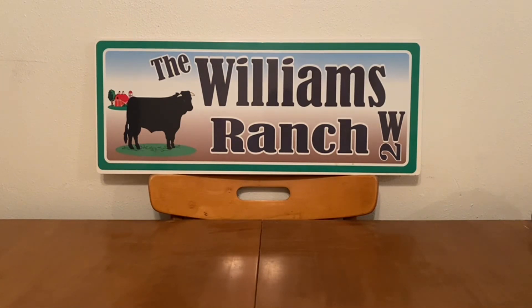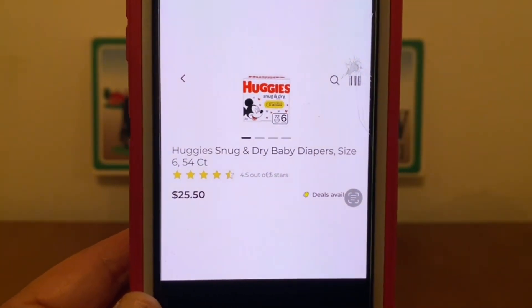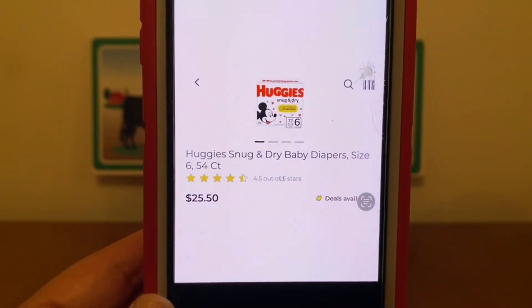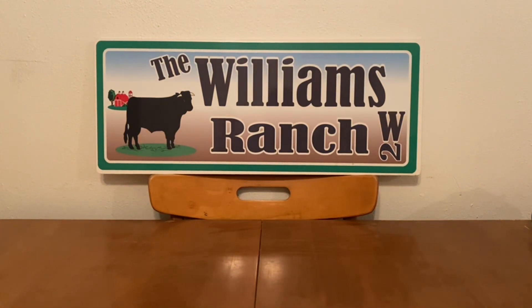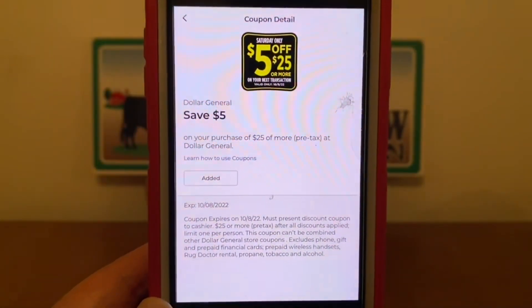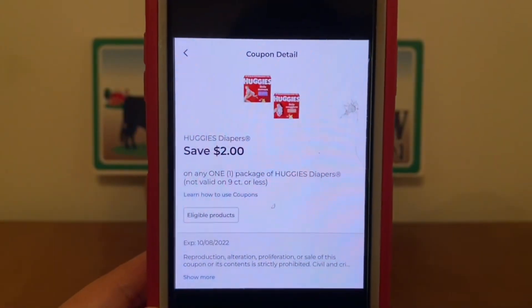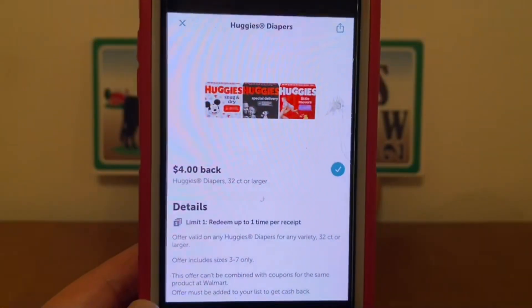Let's go on to our next $5 off of $25 simple scenario. This one is an excellent diaper deal. We are going to be picking up one Huggies Snug and Dry baby diapers — it has to be a size 3 through size 7 and must be 32 count or larger. For scenario purposes, I picked up the size 6, 54-count at $25.50. We're going to head to the register, enter our number into the digital keypad, and our $5 off of $25 will come off, as well as our $2 digital coupon. Our out-of-pocket is going to be $18.50, but we're not done there, Ranch Fam, because we're going to submit $4 back from Ibotta.